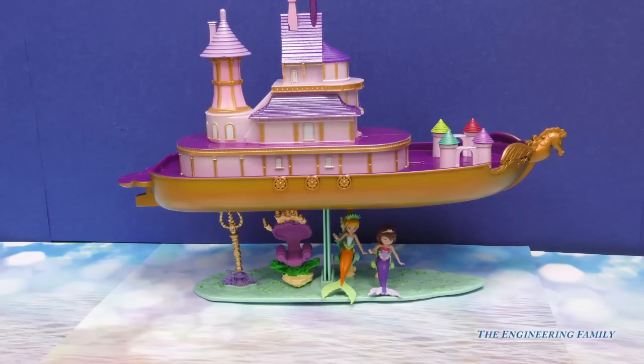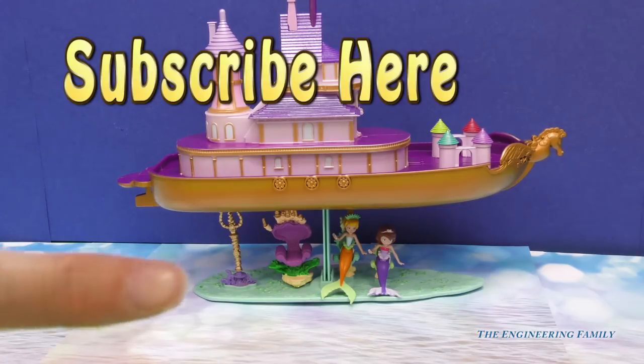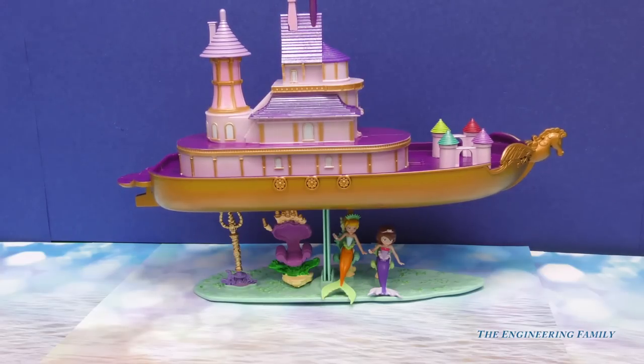I hope that you come and play with us by clicking right there to subscribe to the Engineering Family. Tell us that you did too so that we can say thank you. And just like all of our videos, we have a secret password. The secret password is going to be 'palace' for Sophia's Floating Palace. Hope you guys have a great day — thanks for playing with the Engineering Family.